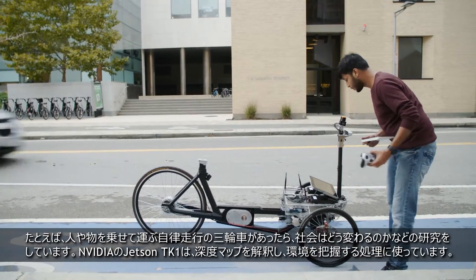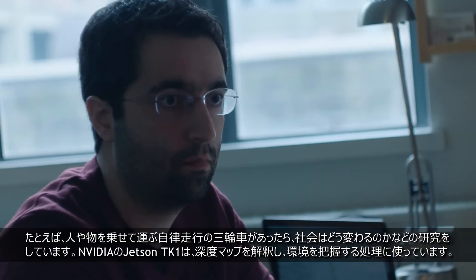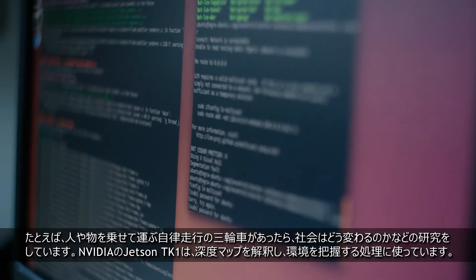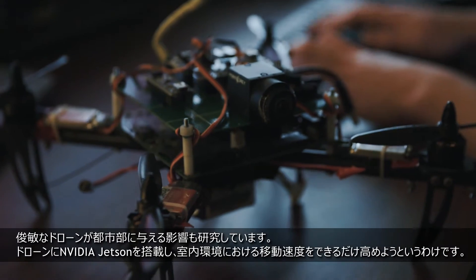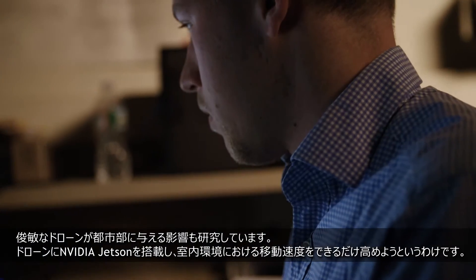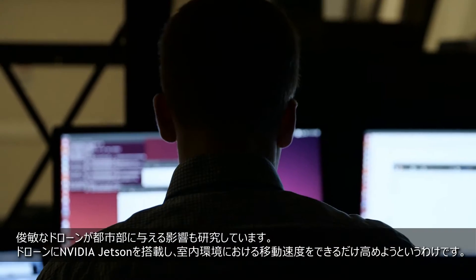We study, for instance, if you have an autonomous tricycle that can carry people and goods, how would that impact society? We're utilizing Nvidia Jetson DK1 to build stereo depth maps and try to understand our environment. We also study how agile drones would impact urban areas. We're utilizing Nvidia Jetson on our drone to be able to move as fast as possible in indoor environments.